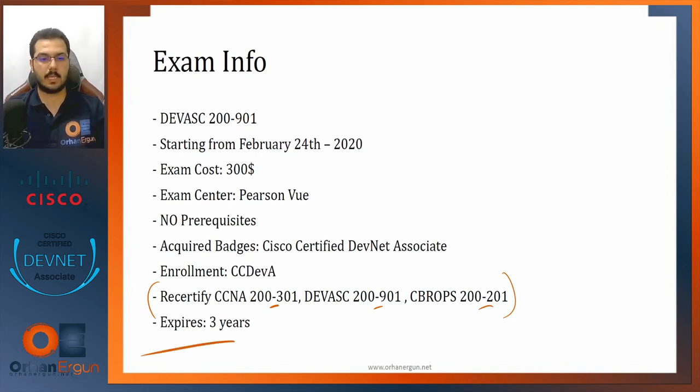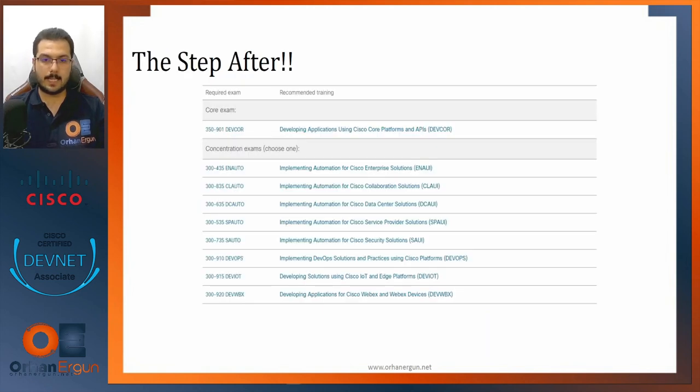The expiration of this certificate once you pass the exam and acquire it is three years only. This exam enrolls you in its own certificate only. Compared to other exams like the CCNP Enterprise Core 350-401, which can enroll you into multiple certificates, the DevNet Associate enrolls you only into the DevNet Associate — that's it.